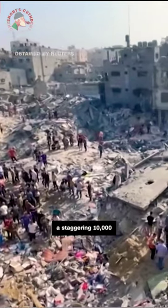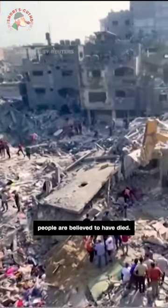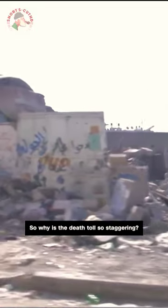Our analysis covers the one-month period to November 6th, in which a staggering 10,000 people are believed to have died. So why is the death toll so staggering?